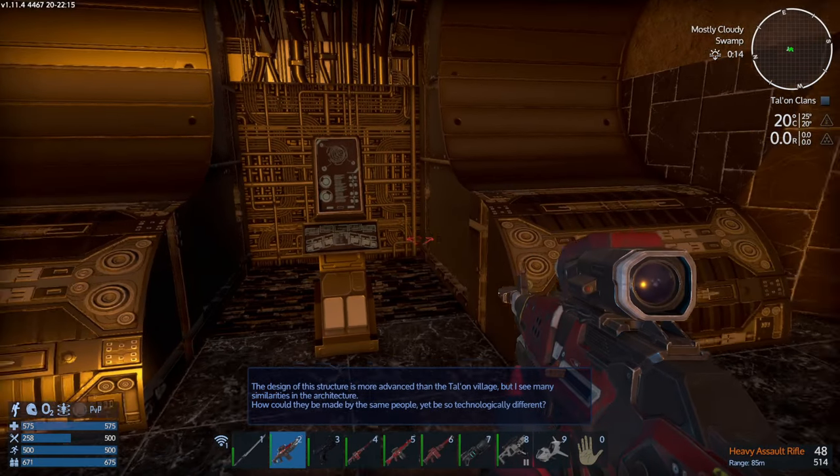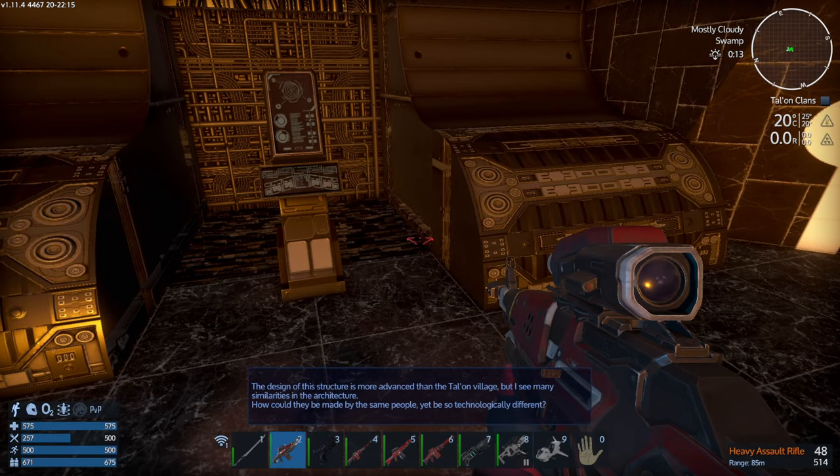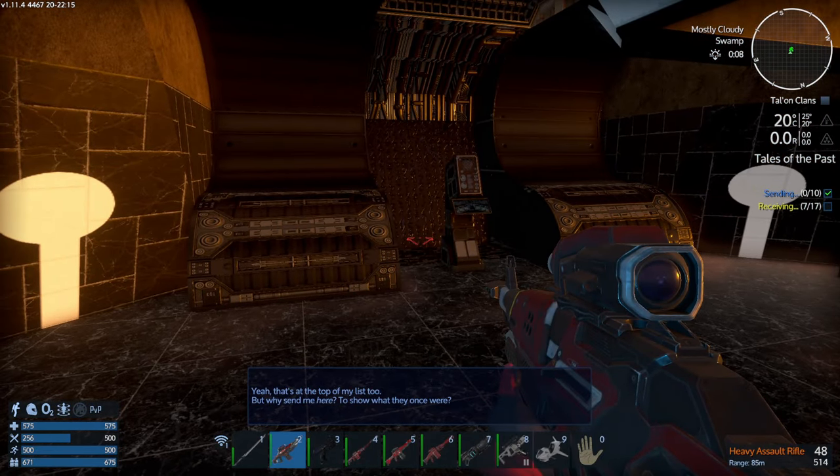Enough blabbing around, let's go inside and investigate. Booyah! The design of this structure is more advanced than the Talon village, but I see many similarities in the architecture. How could they be made by the same people yet be so technologically different?